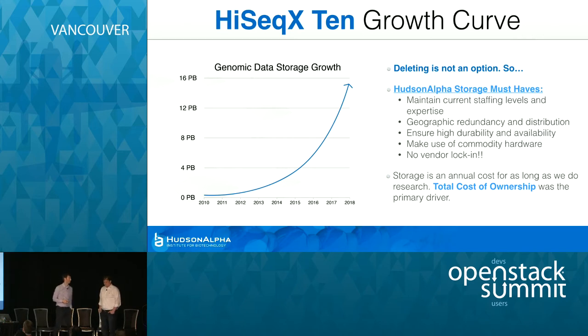The growth curve — brutal. Deleting is not an option. The must-haves are: maintain current staffing levels — you can't grow additional people on staff. Geographic distribution, because it has to get to the researchers. High availability. And commodity hardware — no vendor lock-in; you want to be as close to the metal as possible from a CapEx perspective. Geographic redundancy and distribution was huge for us because we maintain data sets that we have to maintain by law for any kind of clinical trials.